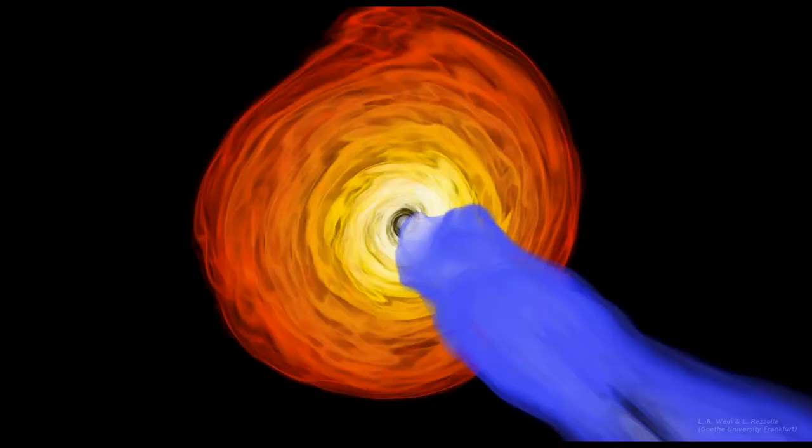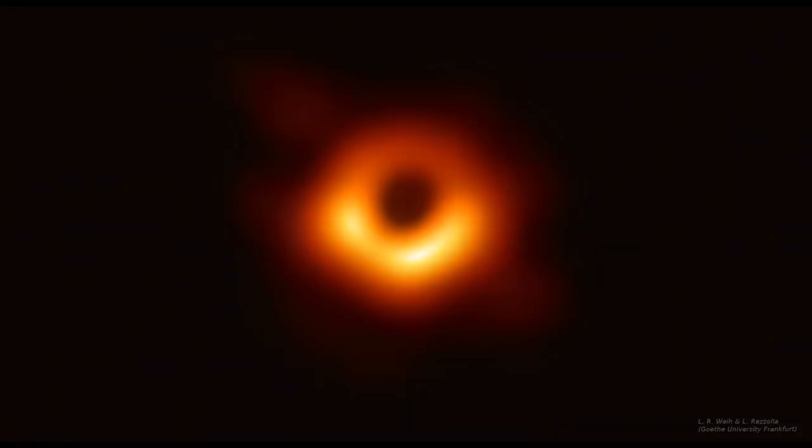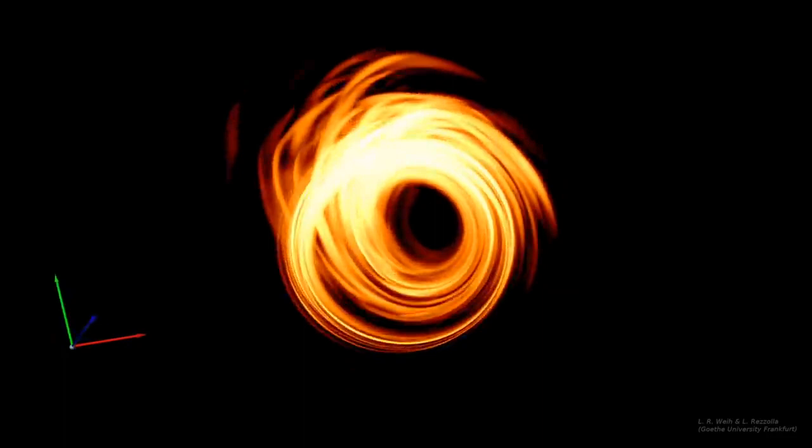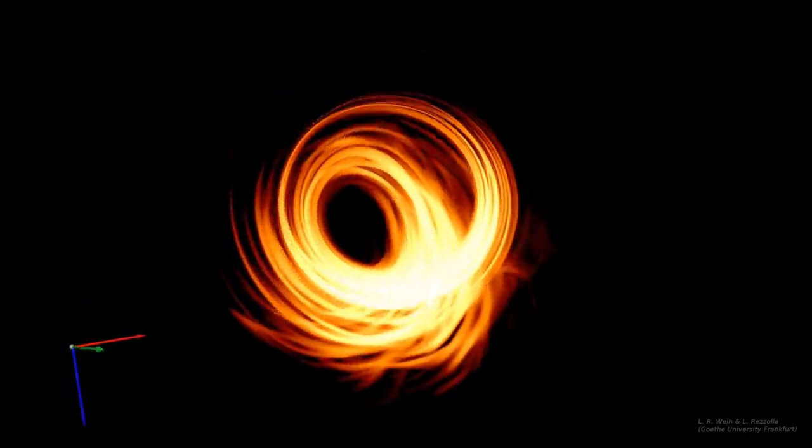Since the jet is pointed almost straight at us, our perspective is almost perpendicular to the accretion disk. But let's have a look at what we would see if we were looking at different orientations. The warping of spacetime around the black hole means we can see light even from parts of the accretion disk behind the black hole — they are lensed above and below the shadow region.